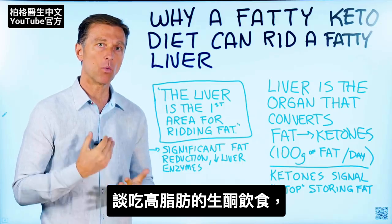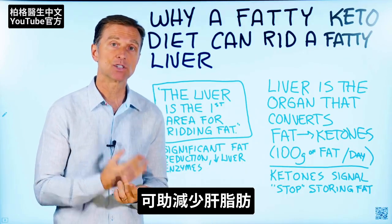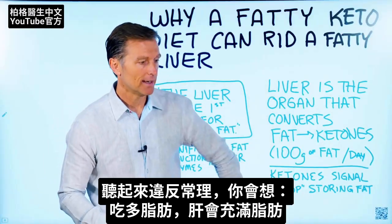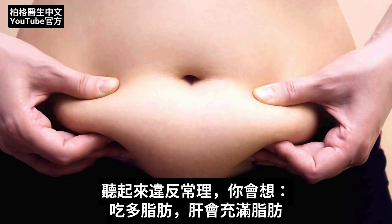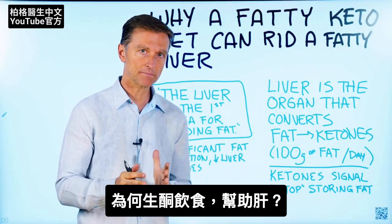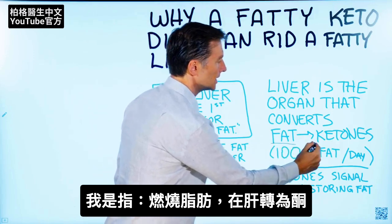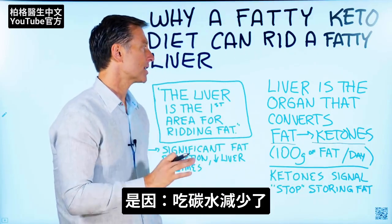In this video, I want to talk about why getting on a fatty ketogenic diet can actually help reduce fat on your liver. Now, this sounds counterintuitive because you would think if I'm consuming fat, it's going to fill up my liver with fat. But what makes a ketogenic diet successful — causing a conversion from the fat on your body to ketones, which occur in the liver — is the reduction of carbs.